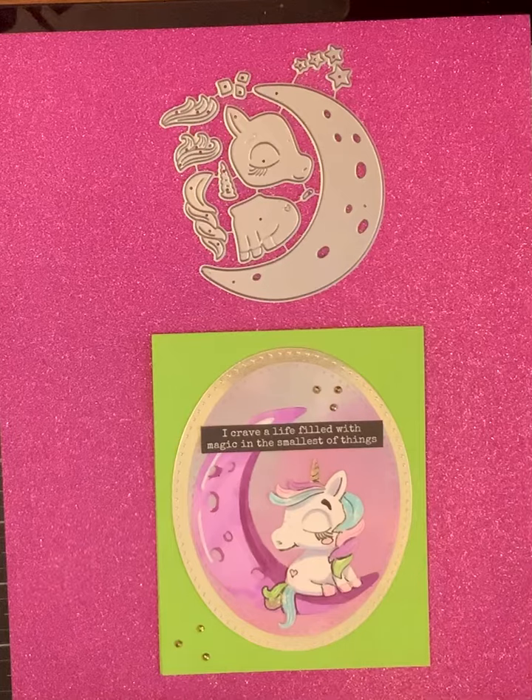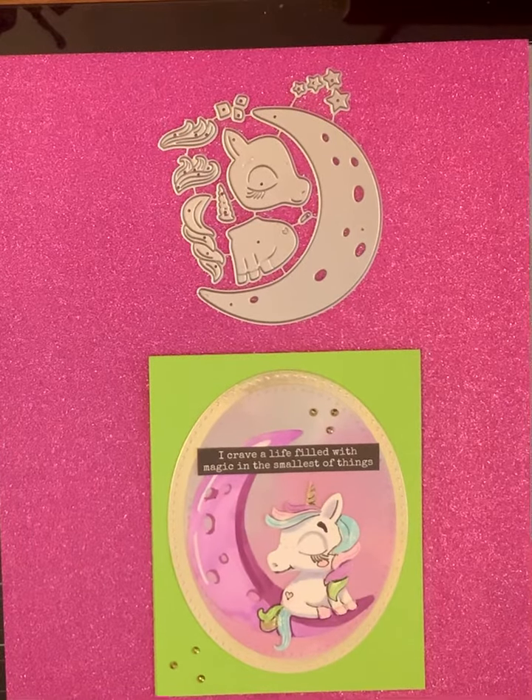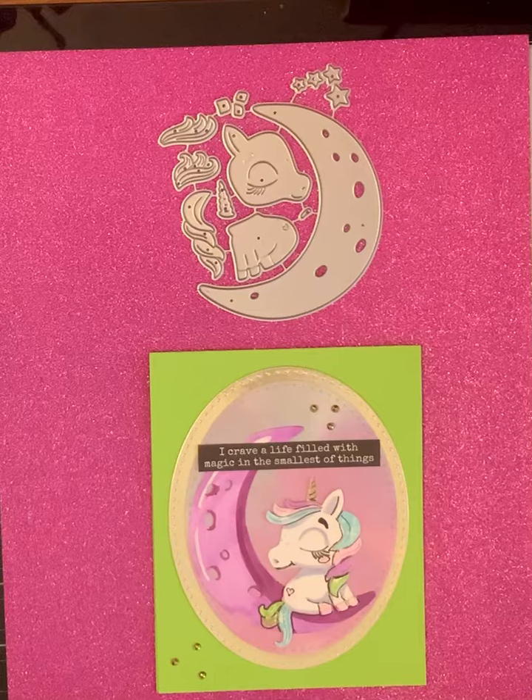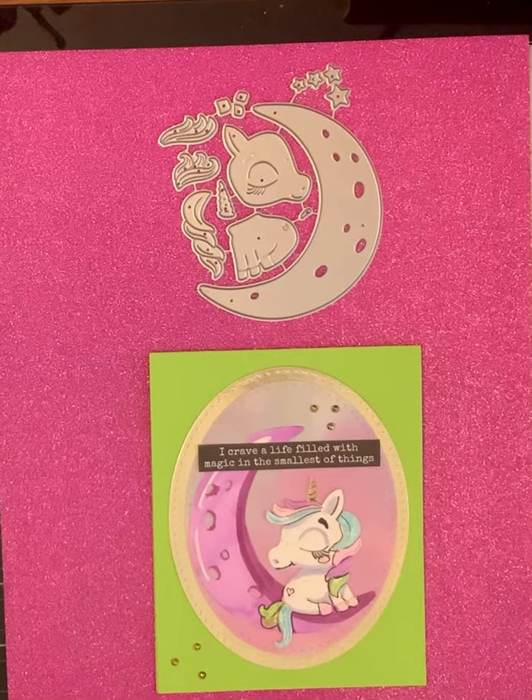Isn't that a good philosophy to have — to see the wonders every day, every minute, and not miss anything? I will link the Eiffel store in the description box below, so go check out these amazing dies!